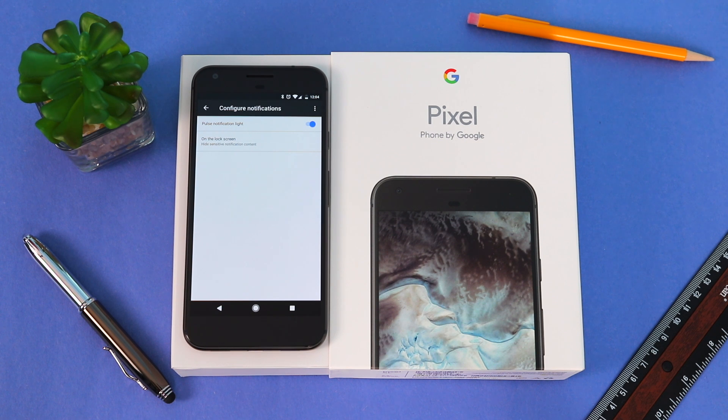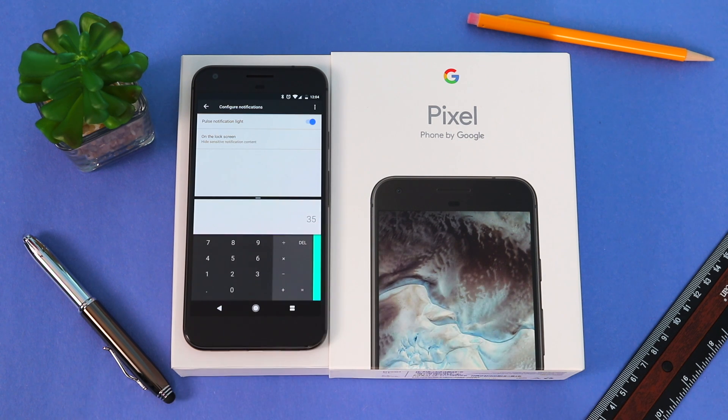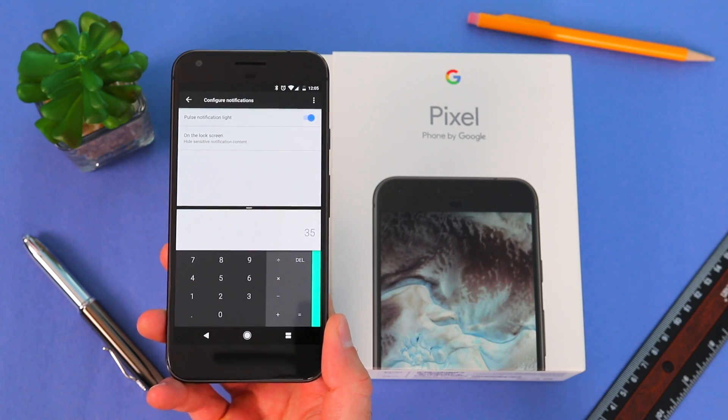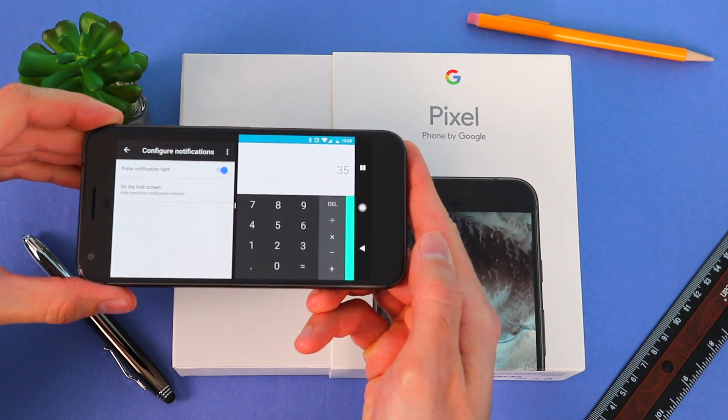Multi-Window allows you to have two apps open at the same time. First you have to be within an app, then press and hold the Recent Apps list button on the bottom right. Once you do, choose the app you want to use on the bottom. You can also customize the height of each app, and for those wondering if this works in landscape — the answer is yes.